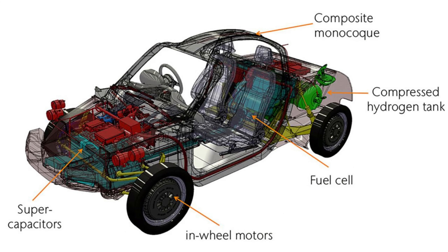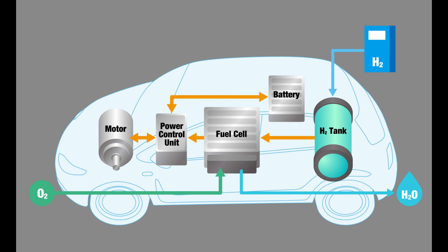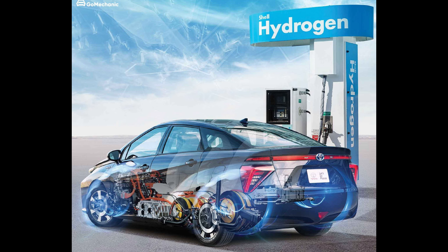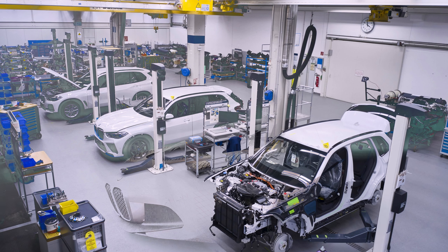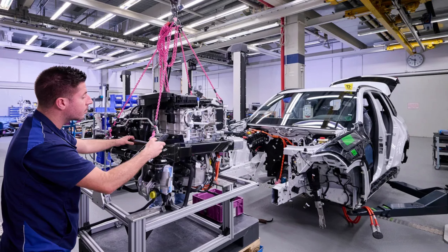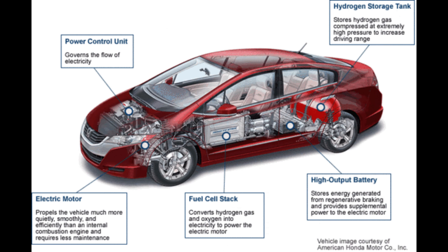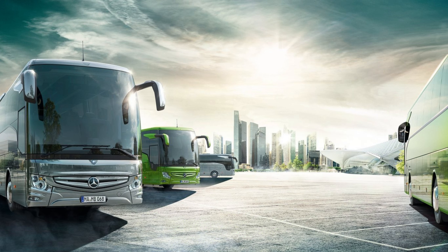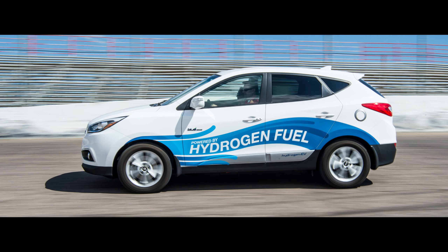Hydrogen storage can help balance the intermittent nature of renewable energy sources. During times of low renewable energy generation, hydrogen can be used as a fuel for power generation in fuel cells or combustion engines, helping maintain a stable electricity grid with a constant and reliable power supply. Hydrogen can be utilized as a dispatchable power source, readily deployed to meet peak electricity demand or compensate for fluctuations in renewable energy supply. Hydrogen also has excellent transportability, allowing energy to be transported from regions with excess renewable energy to areas with high demand via pipelines, trucks or ships.